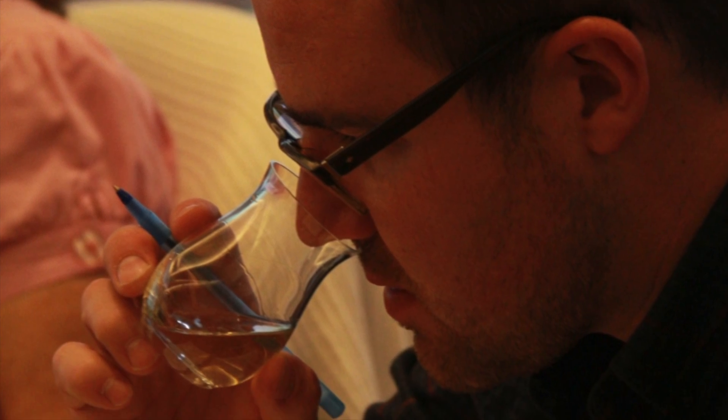Whiskies are tasted by all judges, one at a time, for a period of around six minutes. It is with those scores that we come up with only three medals per category, as we're running a very professional competition.